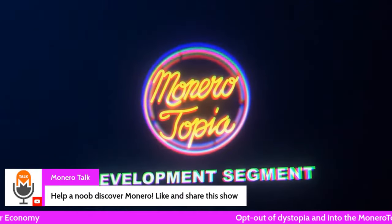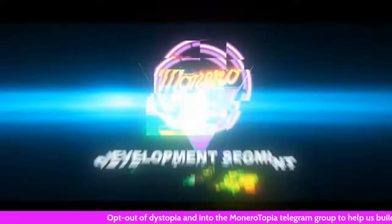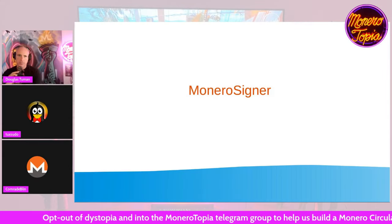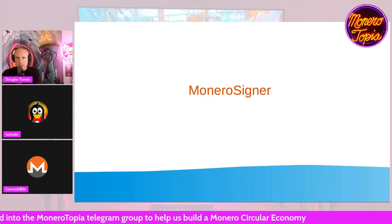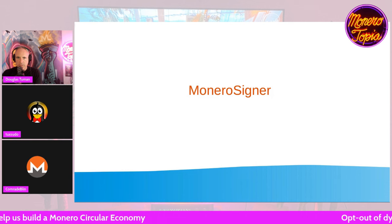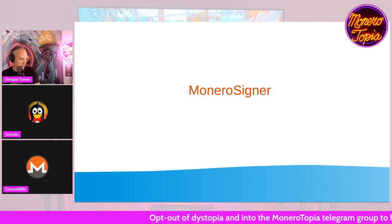And now for the Monero development segment. Let's talk about Monero Signer.